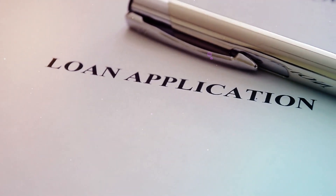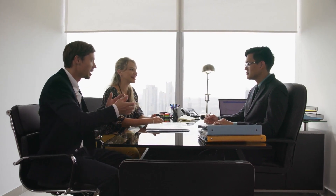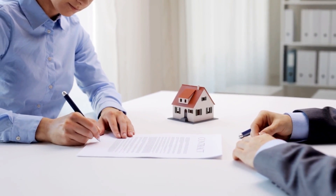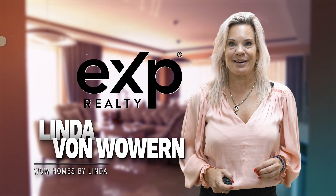So with that already being completed, there is further assurance that the loan will go through. To wrap it up, the seller, the buyer, and the lender are all more confident through the entire transaction that the home will actually close. It keeps everyone safe during and after the close of escrow. If we can help you with any real estate need, feel free to reach out. I'm Linda van Woven with EXP Realty and WoHomes by Linda.